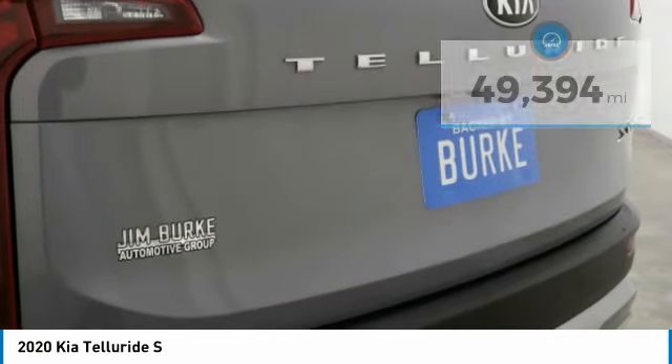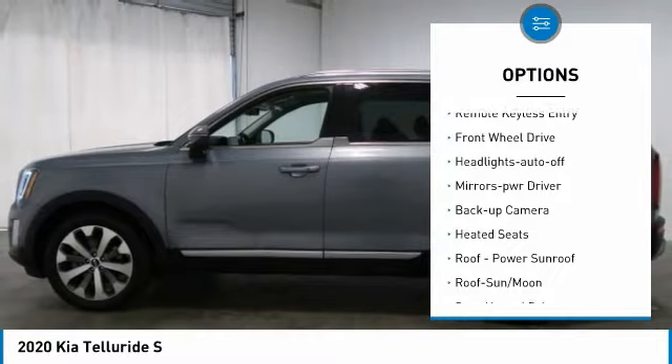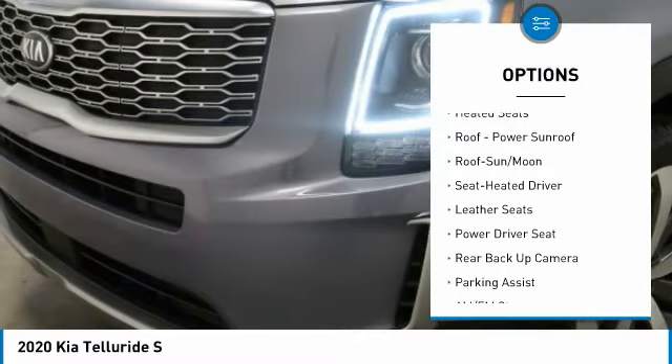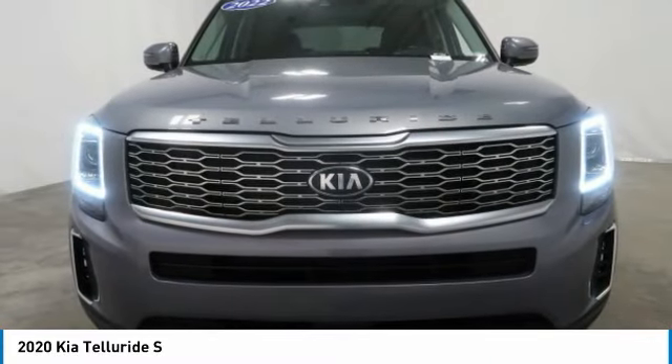Here are some of this vehicle's great options: aluminum wheels, heated side mirrors, traction control, daytime running lights, remote keyless entry, FWD, headlights auto off, mirror memory, backup camera, and heated seats.